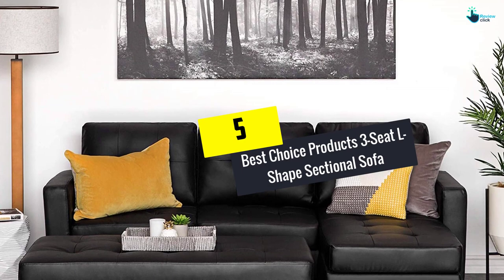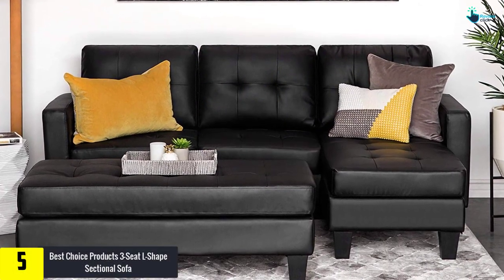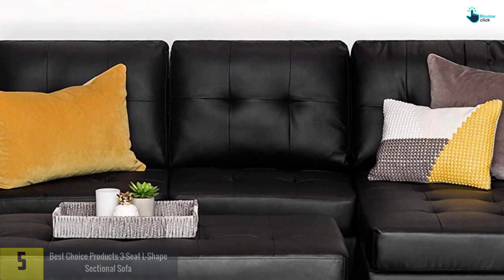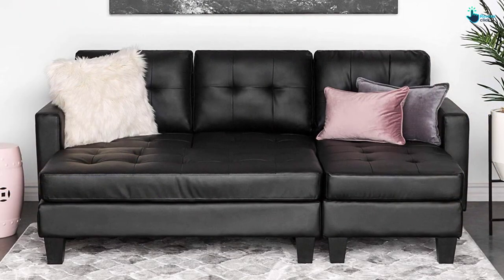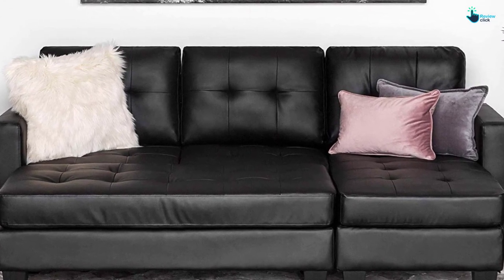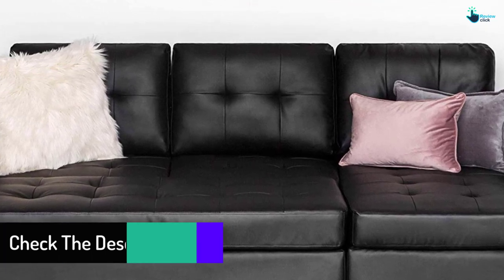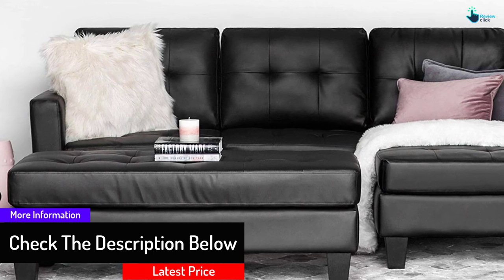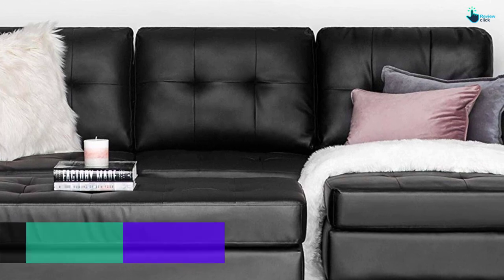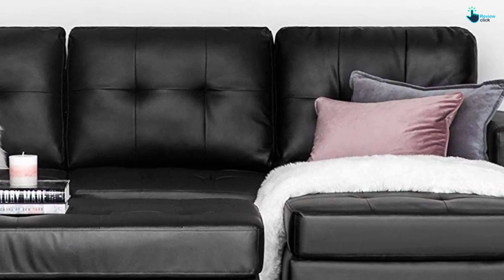Starting at number 5, we have the Best Choice Products 3-seat L-shape sectional sofa. This product stands out of the ordinary in offering elegance and style to your home. It is available as a comfy ottoman set which stands second to none in delivering extensive comfort. It can provide sufficient space for accommodating three people at once, and it comes with a chaise lounge set and extra ottoman which can provide an immense seating experience. It is composed of faux leather material of high durability that offers great relaxation and comfort.